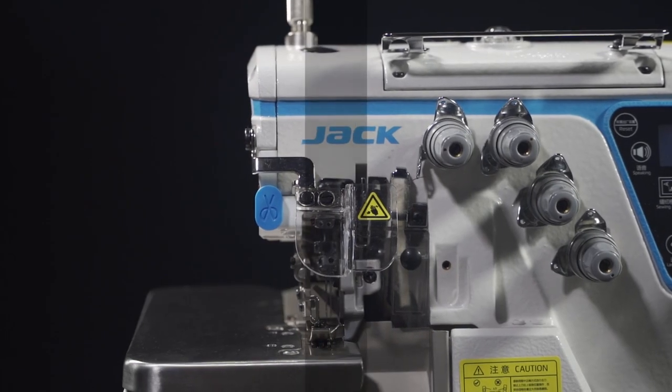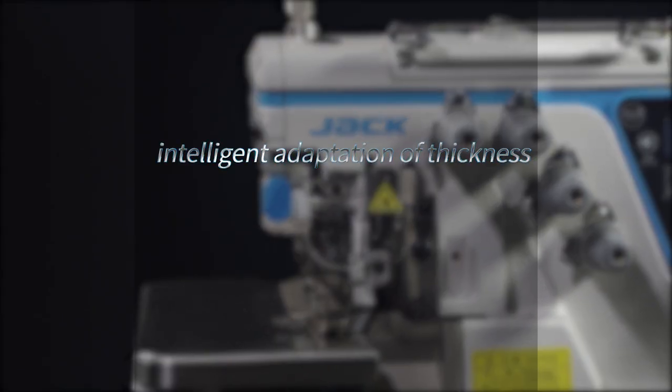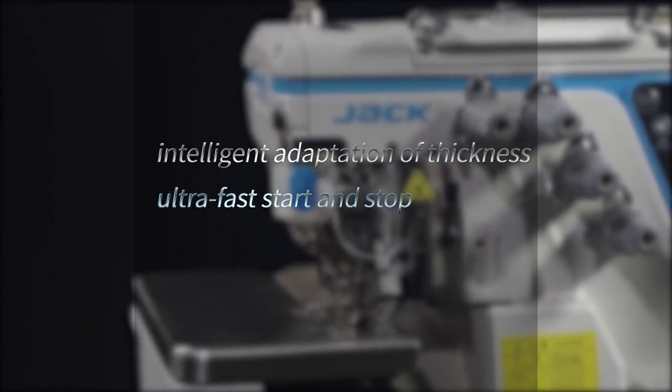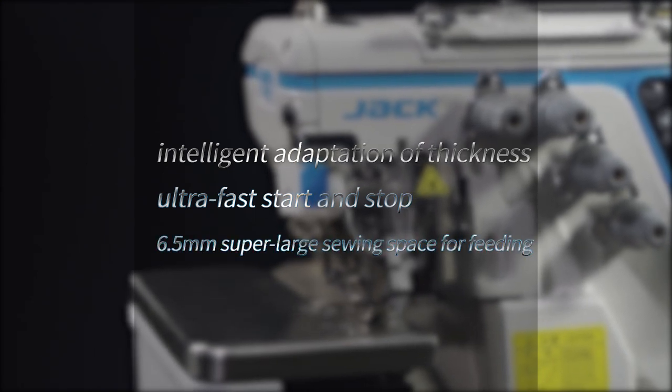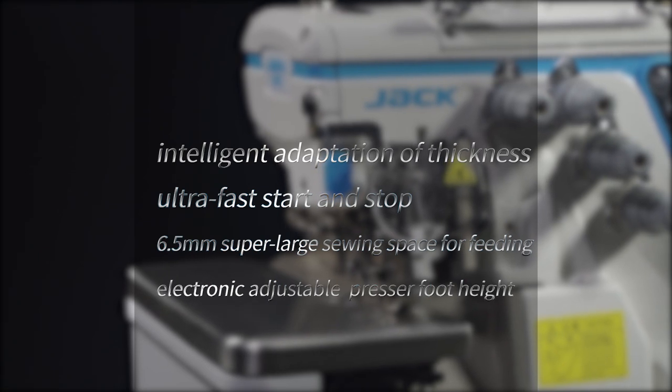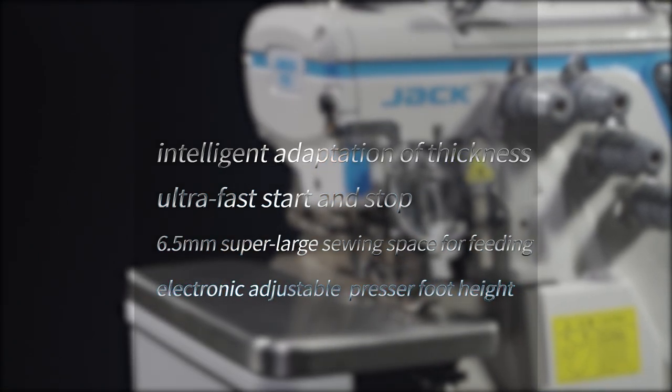It has the advantages of the industry's first intelligent adaptation of thickness, ultra-fast start and stop, 6.5 millimeter super large showing space for feeding, and electronic adjustable pressure foot height.